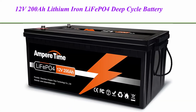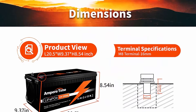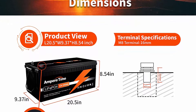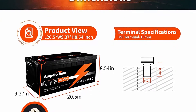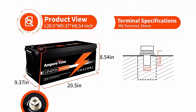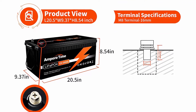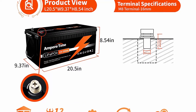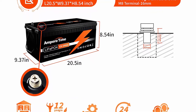Top 1: 12V 200Ah Lithium Iron Phosphate (LiFePO4) Deep Cycle Battery with built-in 100A BMS, 2000-plus cycles, 280A max discharge, perfect for RV, solar, marine, overland, and off-grid applications. Ampertime Lithium Iron batteries have exceptional quality since they are manufactured by automotive grade LiFePO4 cells with higher energy density.